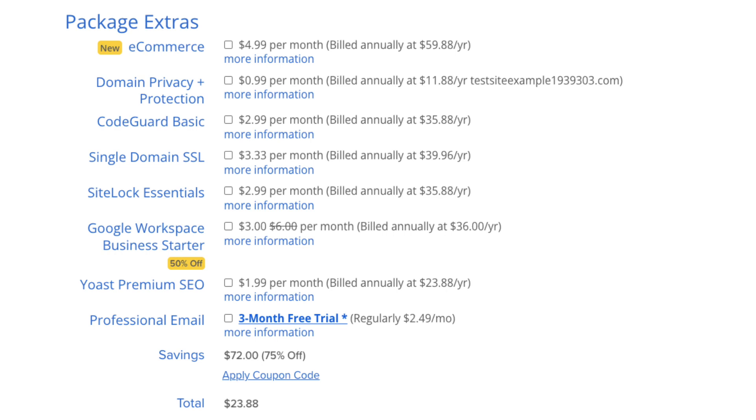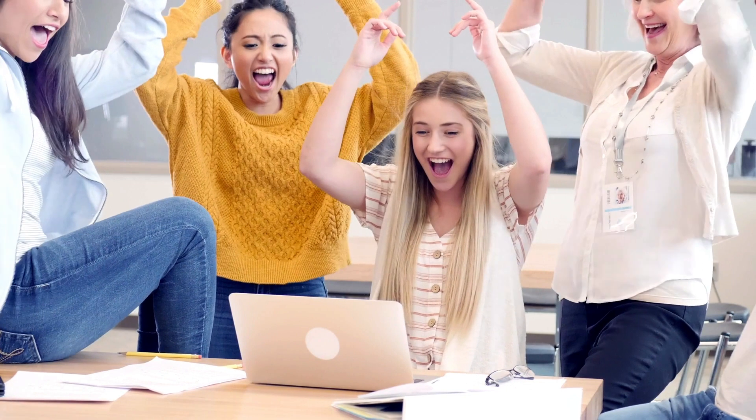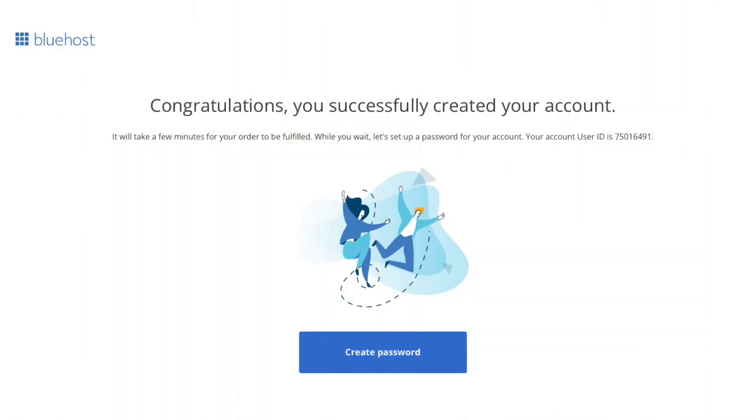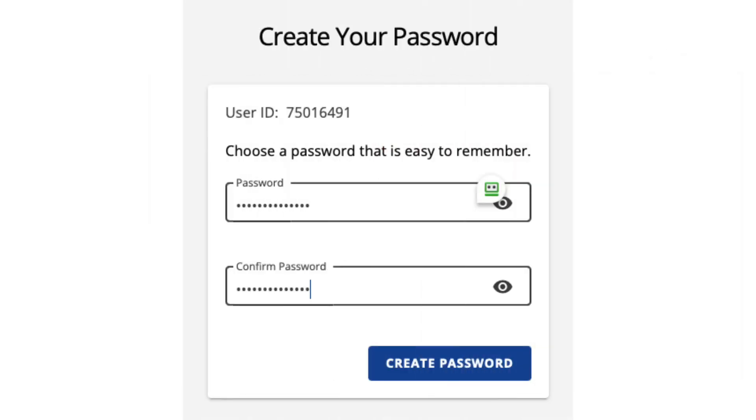After you select any Bluehost package extras you'd like, enter your payment information in the next section. You've now successfully purchased Bluehost web hosting and received a free domain name. Bluehost will email you a receipt. You'll be directed to a page confirming your Bluehost account has been successfully created. Click the create password button, then enter a password to be used for your Bluehost account. You'll see your user ID for your account listed. Click the create password button.